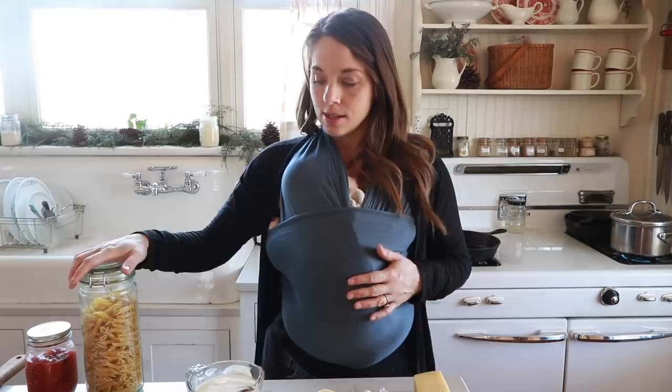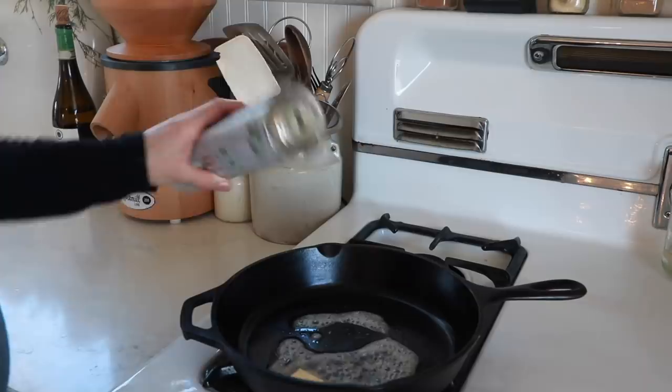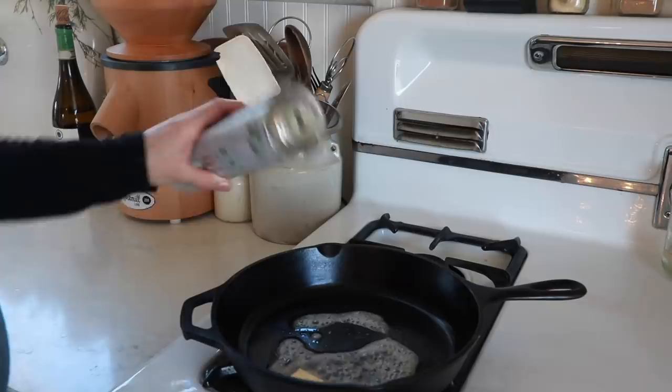After I get the chicken all seared, I'm going to whip up the sauce, which is going to be a delicious and flavorful combination — garlic, onions, herbs, and cream. Get a little butter and olive oil going in the skillet.